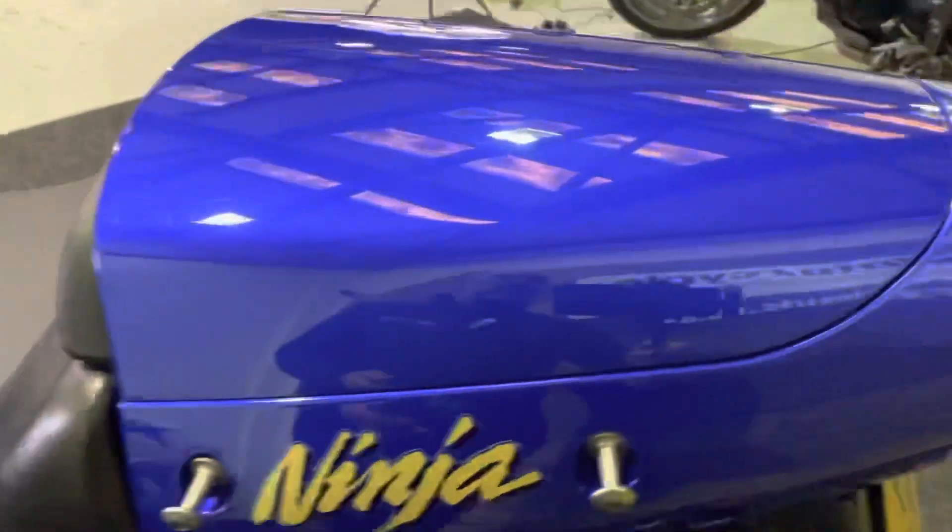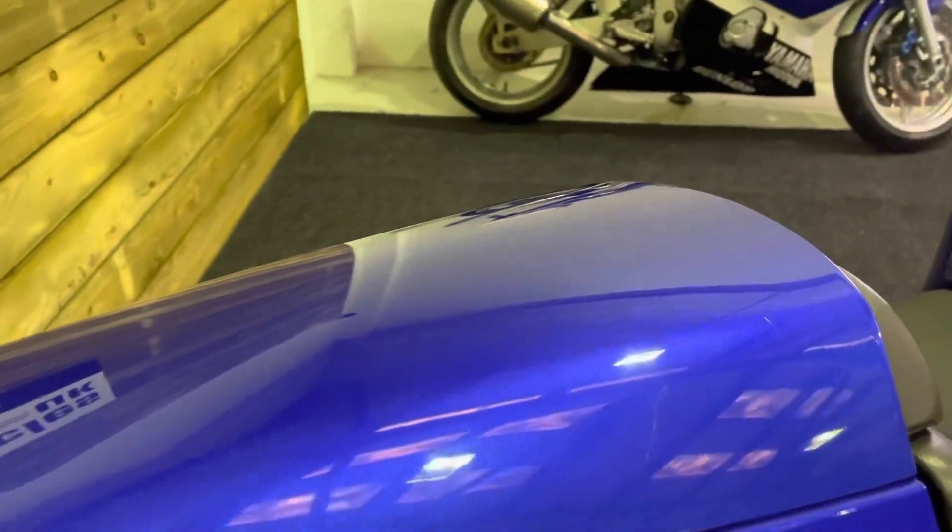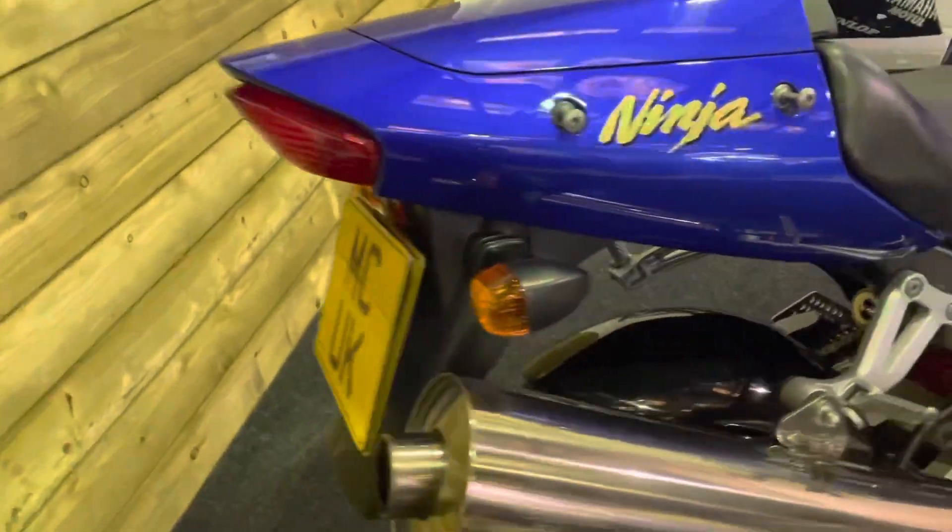Rear hugger there, very much of the period. All your rear paintwork is excellent. The only thing I did notice as I was going around the bike earlier — there's a very small boot mark there on the seat cowl. But that doesn't detract from the rest of the bike. You've really got to look quite hard to see that.